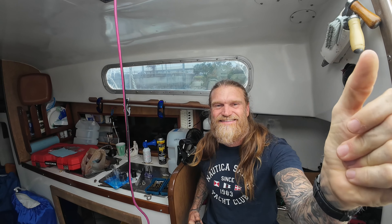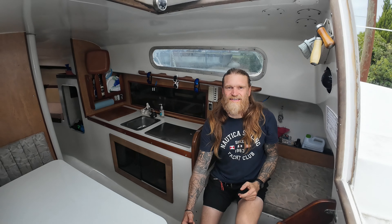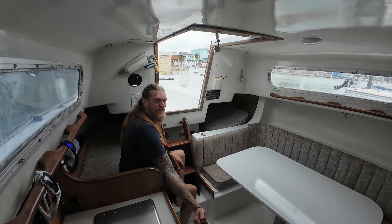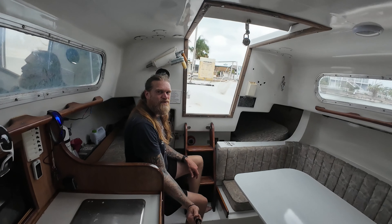One, two, three. And just like that, the interior of the boat is one step closer to being ready to pick customers on sunset cruises or day sails.